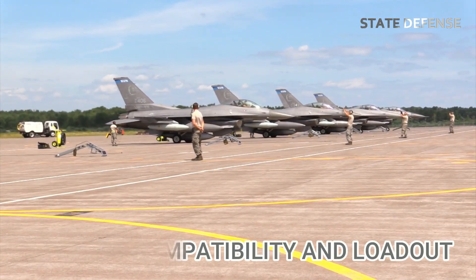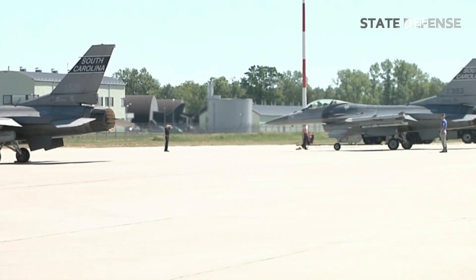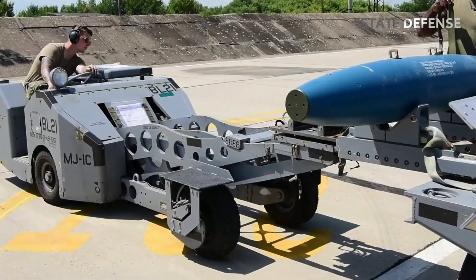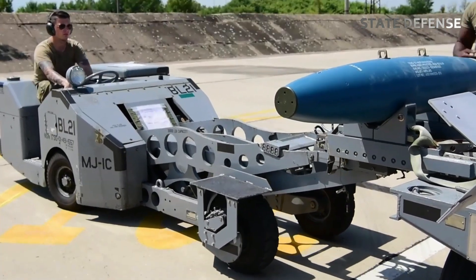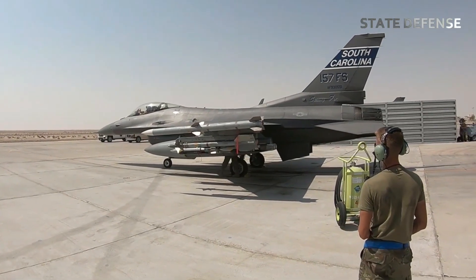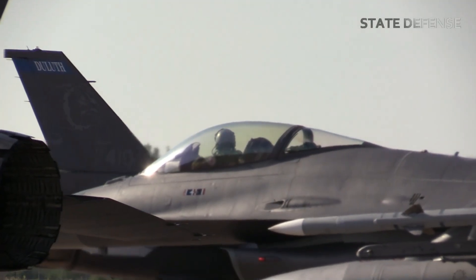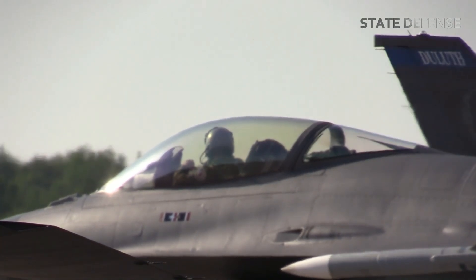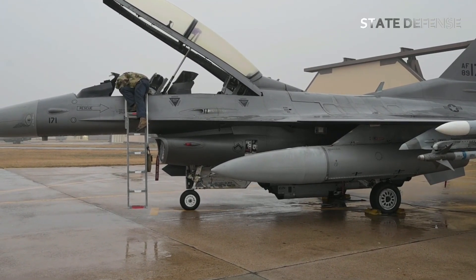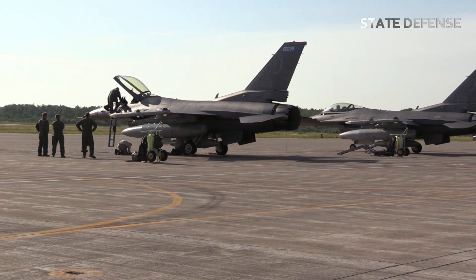Number 1: Weapon compatibility and loadout. Before any test flight, the F-16 undergoes detailed compatibility checks to ensure the new bomb can be safely attached and released from the aircraft. The fighter is capable of carrying a variety of bombs, from unguided munitions like the Mk-82 and Mk-84, to precision-guided bombs like the GBU-12 Paveway II and JDAM. Test flights often start with a single weapon or a small loadout to monitor how the aircraft handles. Engineers analyze factors like weight, distribution, drag, and any potential effect on the F-16's aerodynamics.